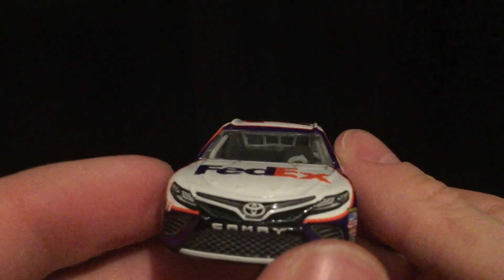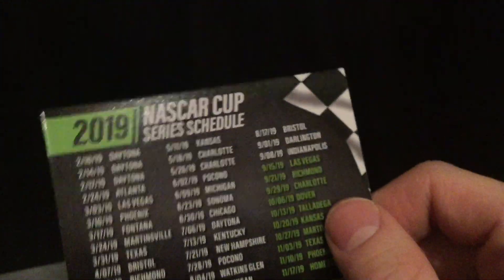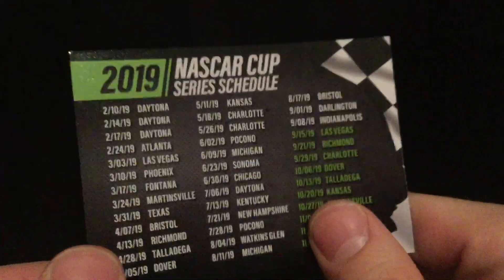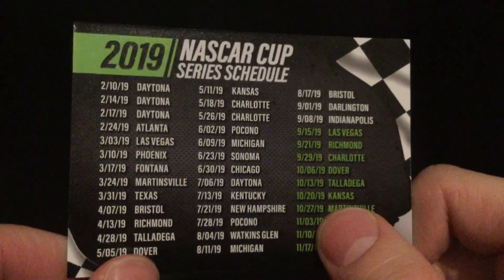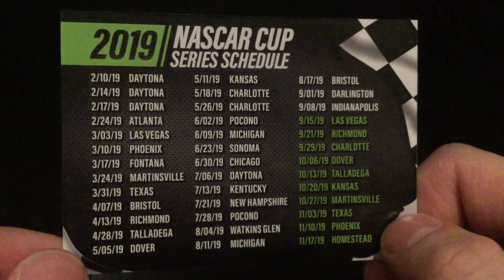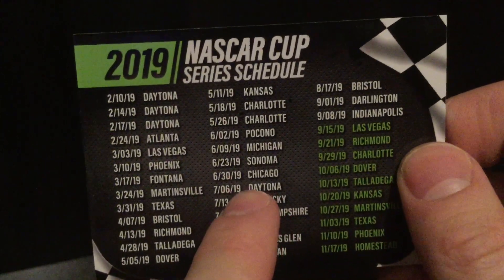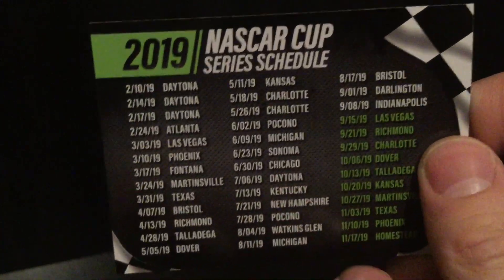Since this is from the Daytona 500 wave, it does come with the 2019 NASCAR Cup Series schedule card. This piece will be very interesting to compare to 2020 because everything is changing — the Daytona race in July is going to be moved, Indianapolis is moving, and there are a lot of schedule adjustments.